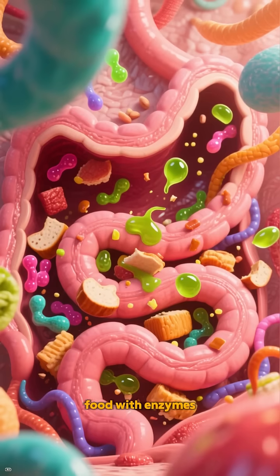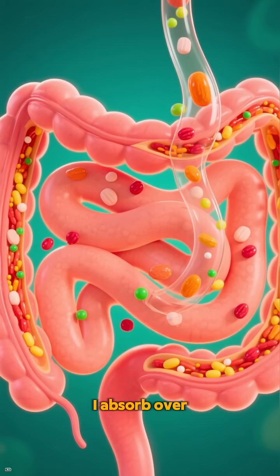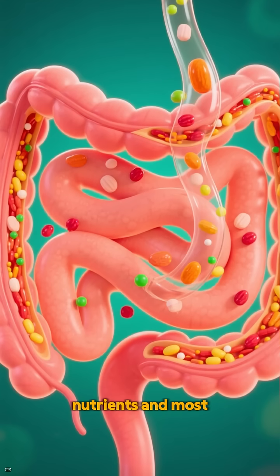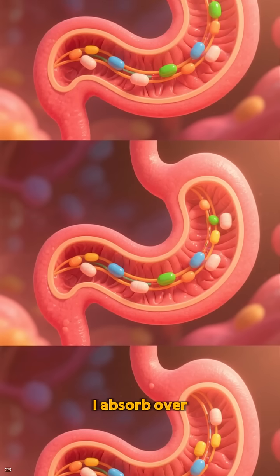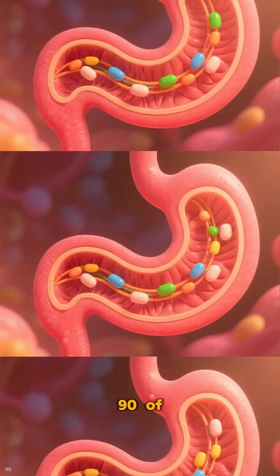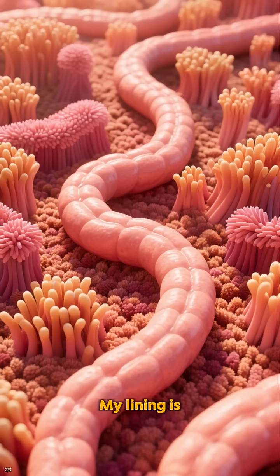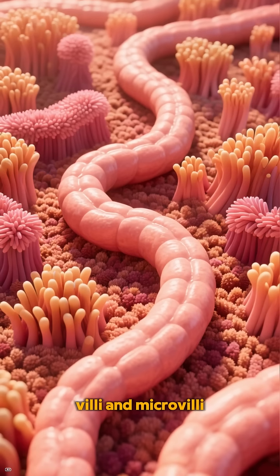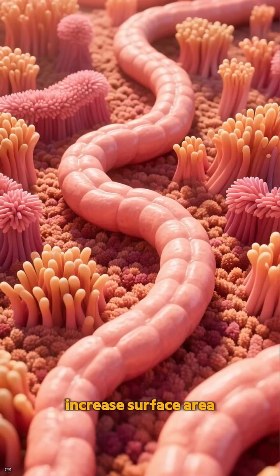I break down food with enzymes, bile, and digestive juices. I absorb over 90% of nutrients and most of the water going through. My lining is full of villi and microvilli like velvet carpet folds to increase surface area.